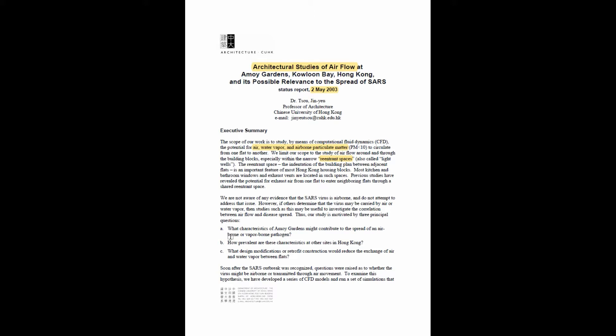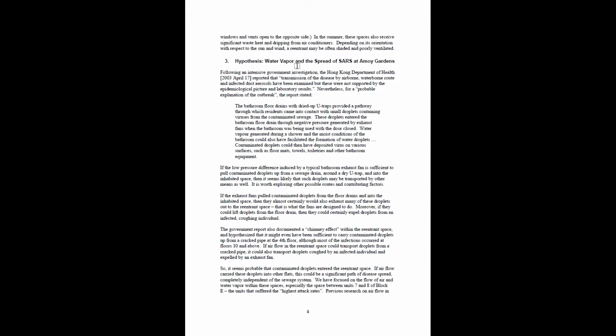The study is motivated by three principal questions: What characteristics of this particular apartment building might contribute to the spread of an airborne pathogen? How prevalent are these characteristics in other Hong Kong buildings? What design modifications or retrofit would reduce the exchange of air and water vapor between flats? Soon after the SARS outbreak was recognized, questions were raised about whether the virus might be airborne, and to investigate this hypothesis, a series of models and simulations were developed.